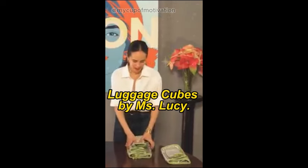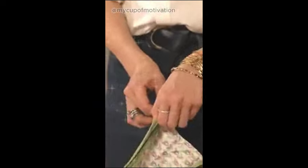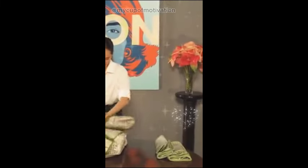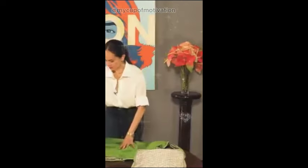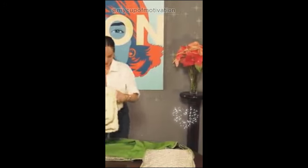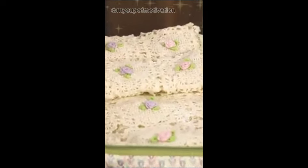So let's start with this. This is the first style in our luggage cube series. It comes in a set of three, and the biggest one is where I will put a bedspread each. I will use two sets.